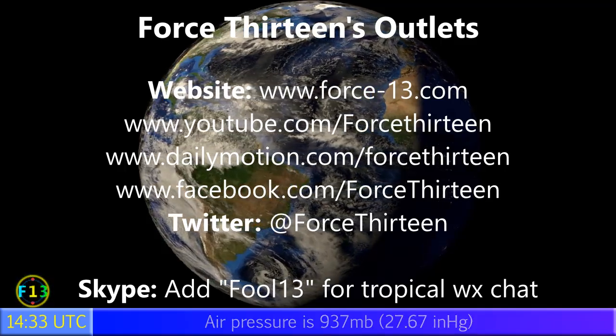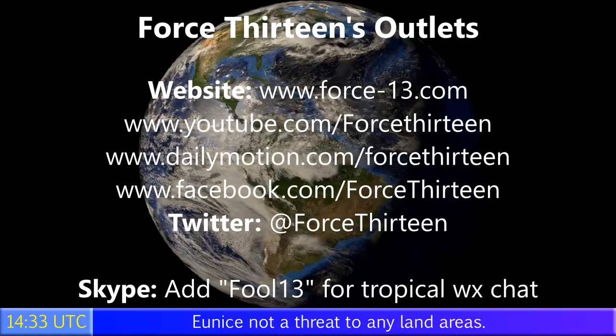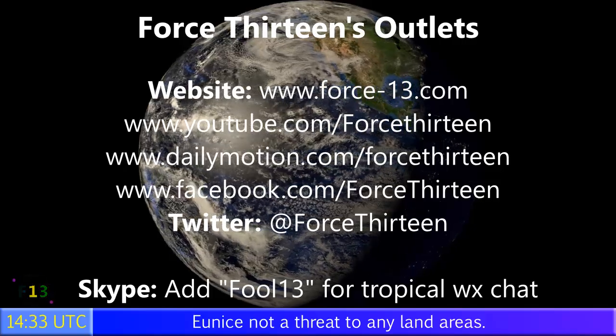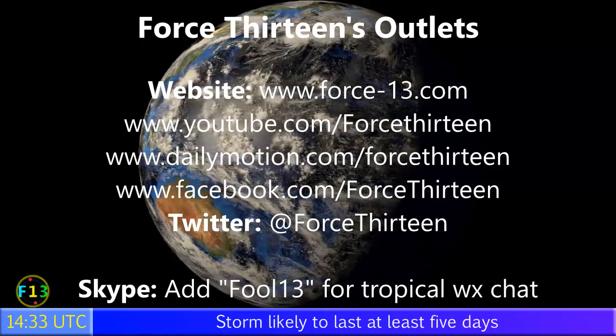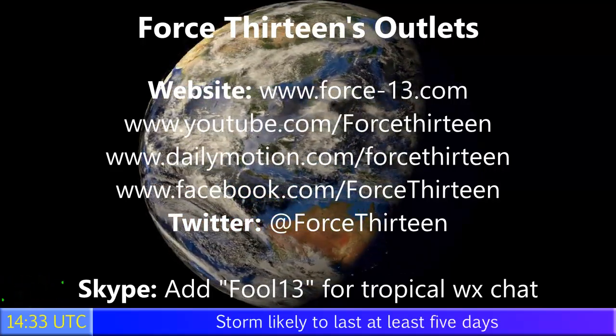You can visit Force 13 on any of its six outlets. The website force13.com is the main place for all storm-related news worldwide. The video pages will also have regular updates, including 'Today's Storm Tomorrow' every night at midnight UTC. Social pages on Facebook and Twitter — search Force 13, or @Force13 on Twitter — will keep you updated too. You can also speak directly on Skype at Force13 for tropical weather chat.